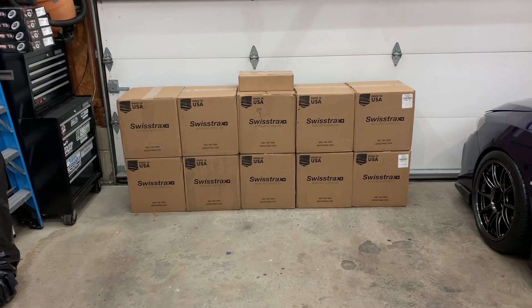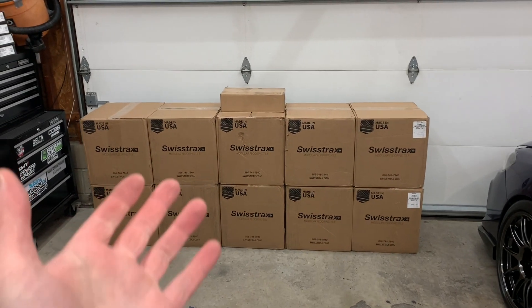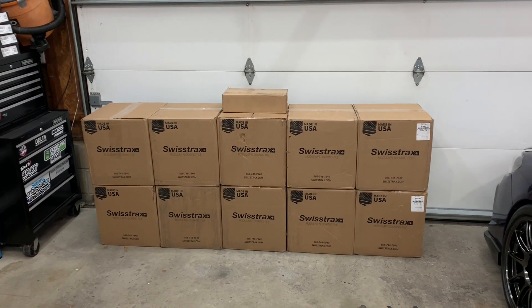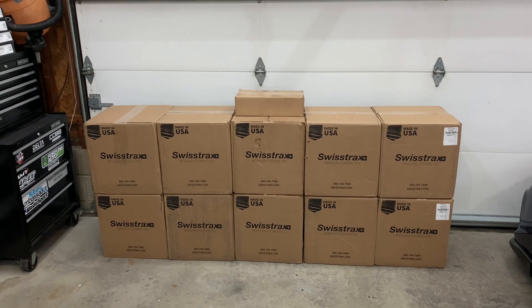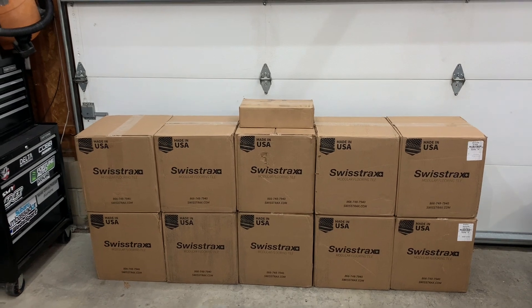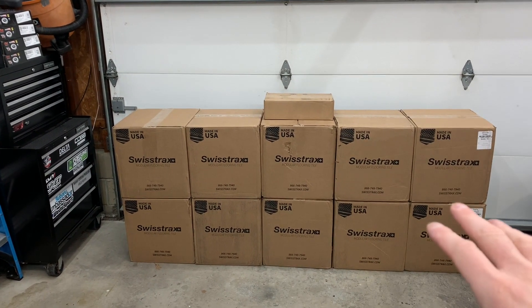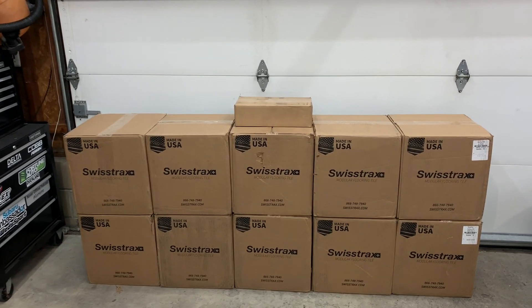Hey guys, welcome back to an exciting new video. As you can see, Swisstrax — I'm not really sure if a lot of people know about this brand. It is very popular, and there are a couple very popular brands out there, but Swisstrax is one of the most popular, and there's a reason for it. I'm going to go into detail as to why I chose Swisstrax and why I didn't choose the other brands.